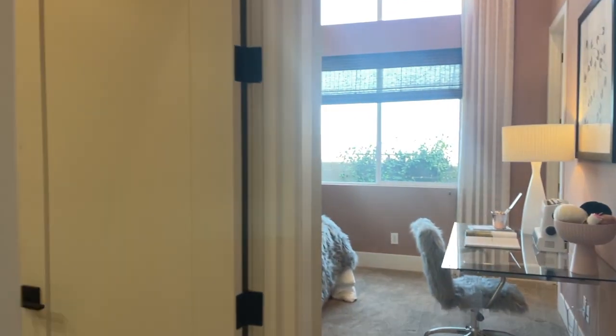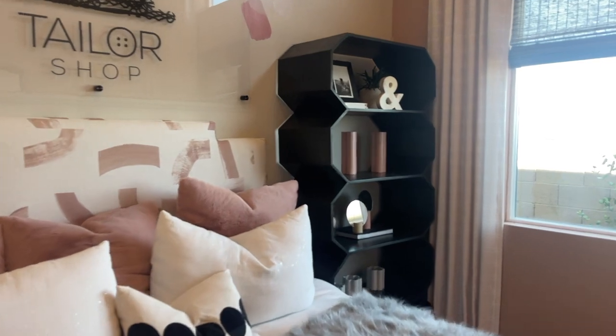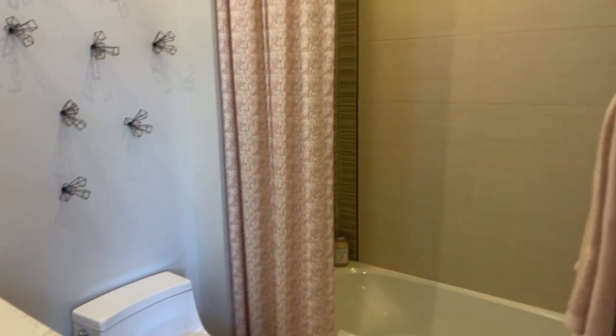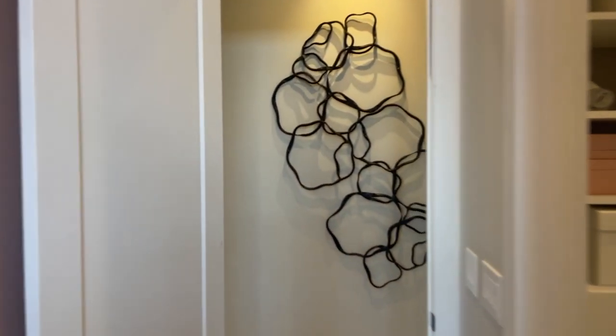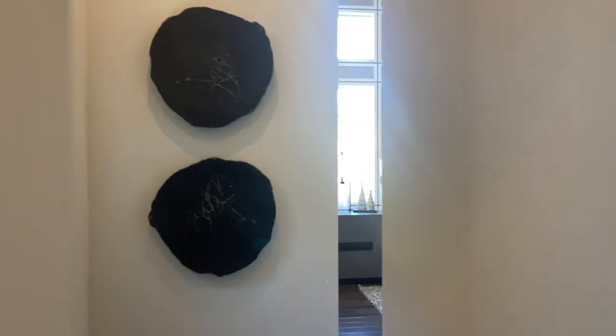Here's the other bedroom with the nice walk-in closet when you come in, and this one also has a bathroom. The backyard is beautiful — probably around $200,000 to $300,000 worth in the pool. Here's the last guest bedroom.